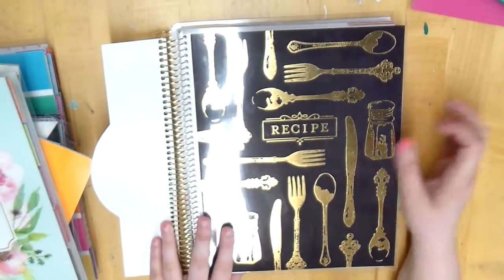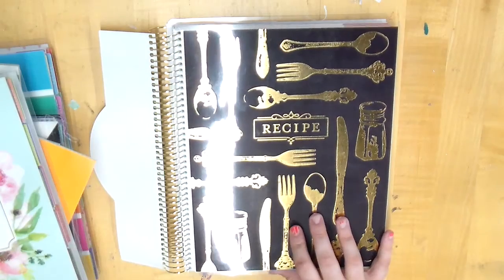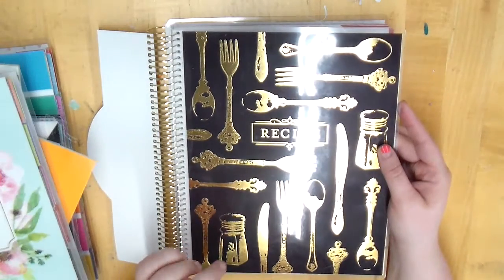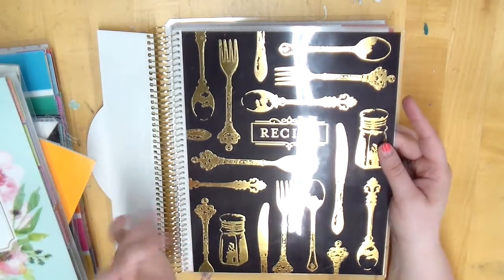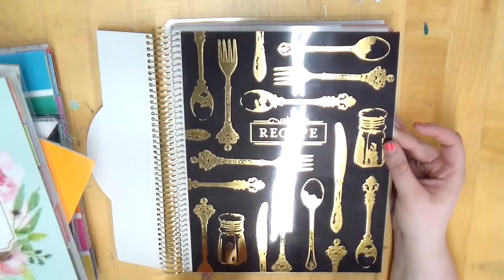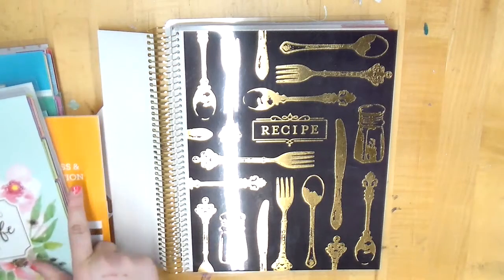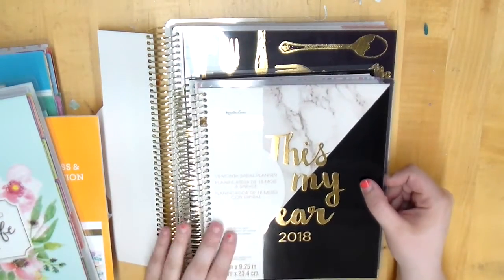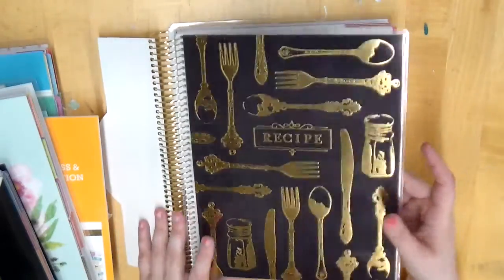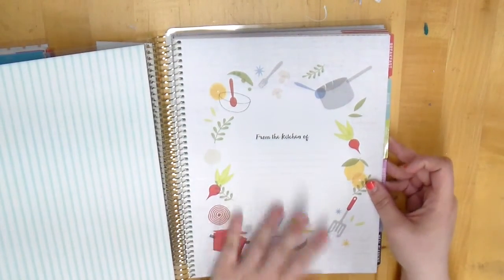The first thing I want to share is this recipe planner. I didn't pull all of the new Recollections planners — I just pulled the ones that are a little different that I really like. Last time they put out a regular size, but this is the big size of the Recollections planner. It has gold foil on the cover which is super pretty.